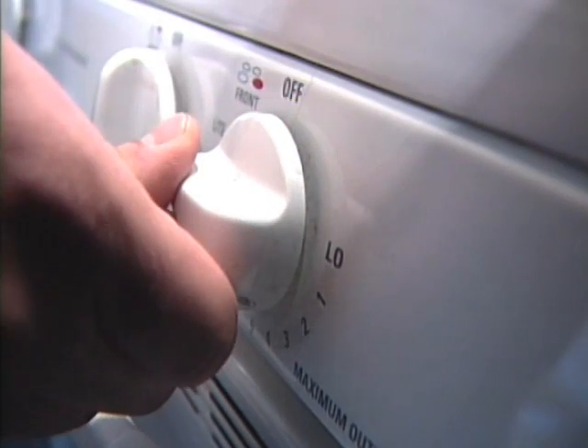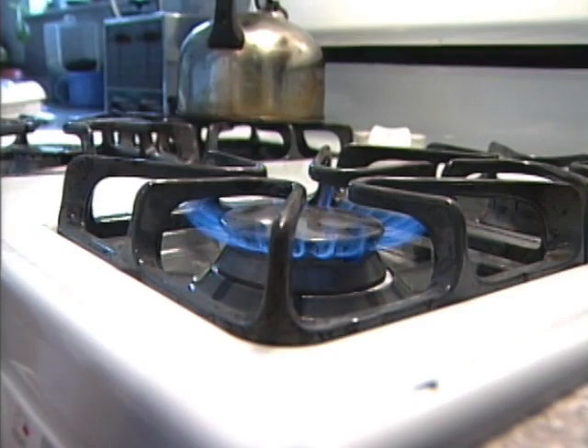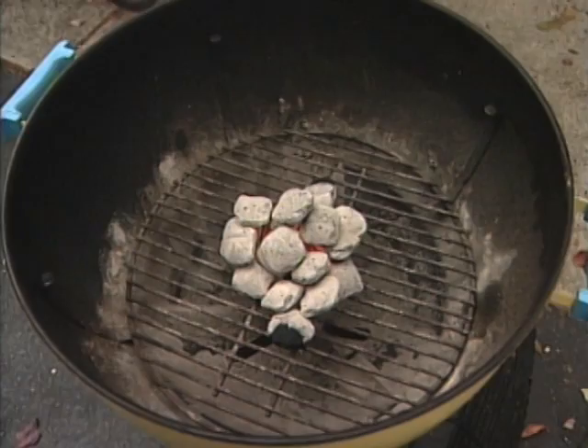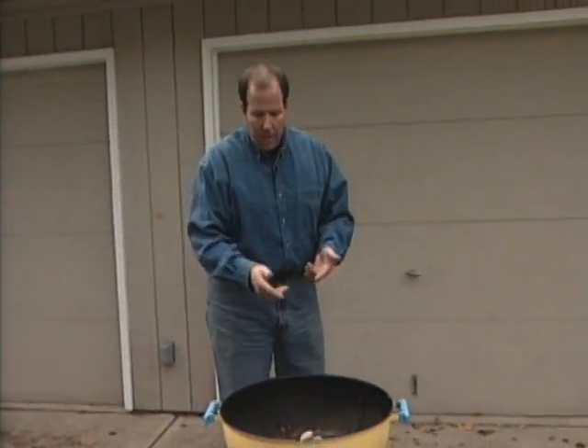Your stove could do the same thing. Since most stoves burn natural gas, that gas can also turn into carbon monoxide if the stove is not clean and operating properly. Speaking of cooking appliances, here's a less obvious one that could be a huge generator of carbon monoxide: a charcoal grill.